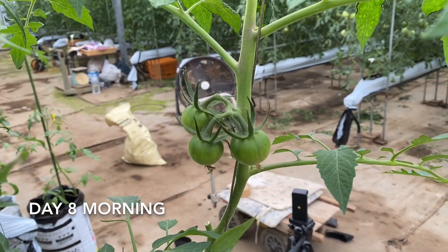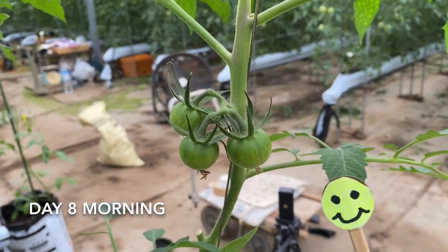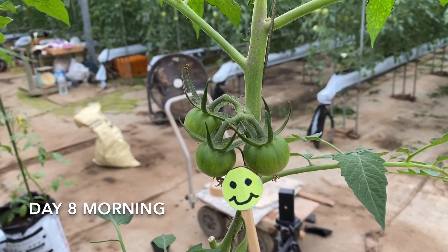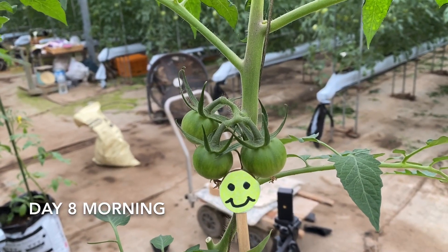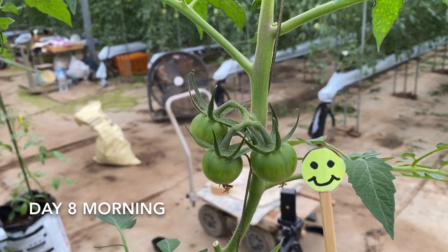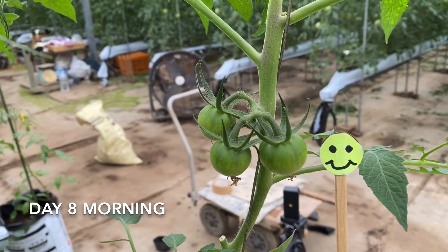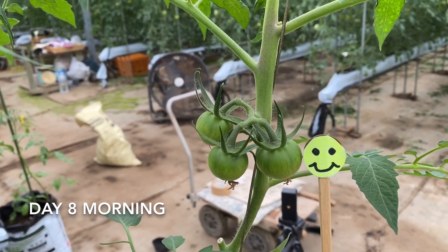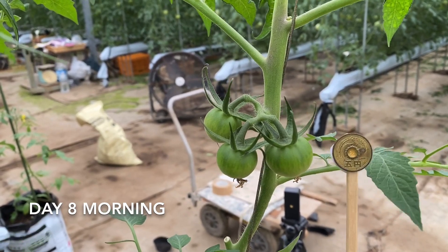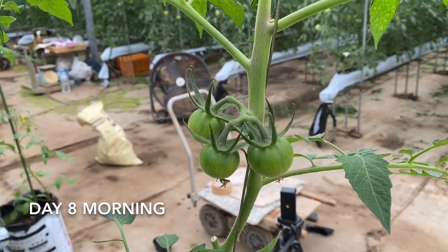Hello again, I just came to a different spot and show you a smile marker here, so you can tell the difference as usual. Wow, this tomato is bigger than the smile mark 5 yen coin! I've been taking this one for a week, and I hope you enjoyed it. Okay, bye bye.